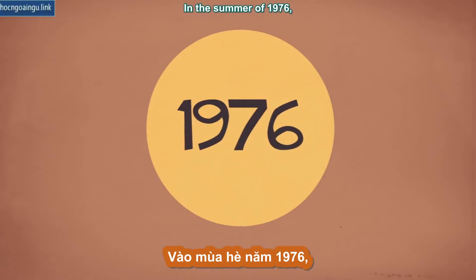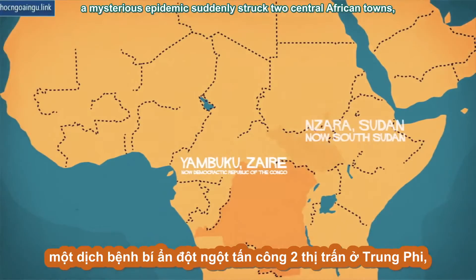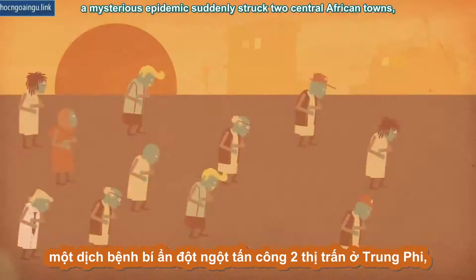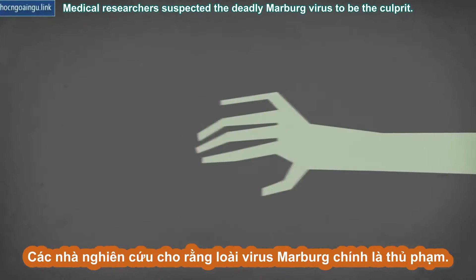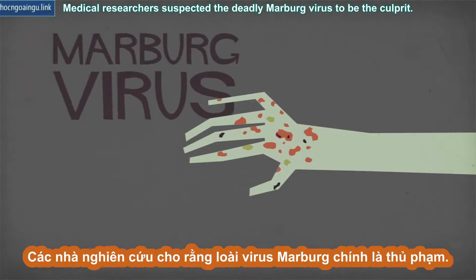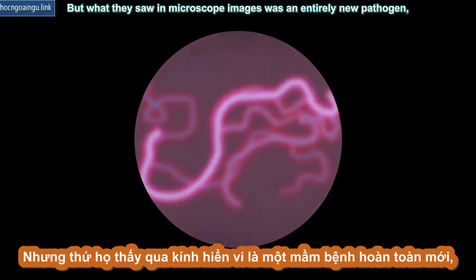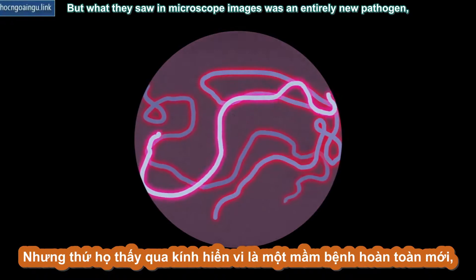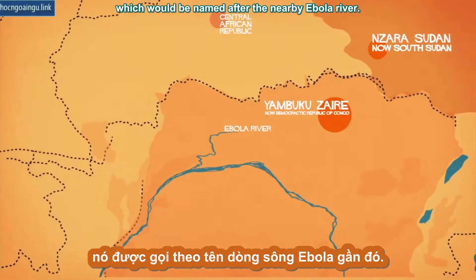In the summer of 1976, a mysterious epidemic suddenly struck two Central African towns, killing the majority of its victims. Medical researchers suspected the deadly Marburg virus to be the culprit, but what they saw in microscope images was an entirely new pathogen, which would be named after the nearby Ebola River.